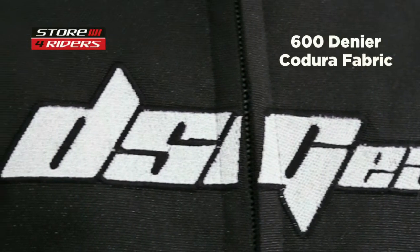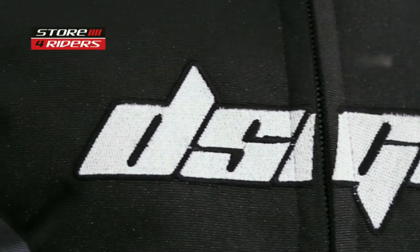As the name suggests, this is one of the few waterproof jackets in the market. The DSG Phoenix is made from 600 denier Cordura fabric. It comes equipped with CE Level 1 impact protectors in the elbows and shoulders, and a foam back protector.